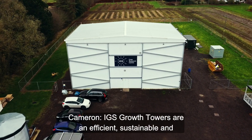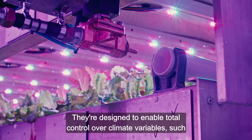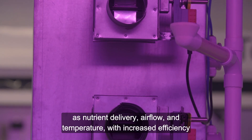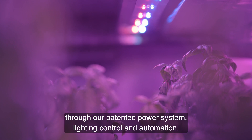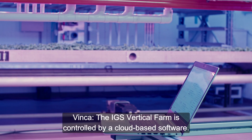IGS growth towers are an efficient, sustainable and productive growing environment. They're designed to enable total control over climate variables such as nutrient delivery, airflow and temperature, with increased efficiency through our patented power system, lighting control and automation. The IGS vertical farm is controlled by a cloud-based software.